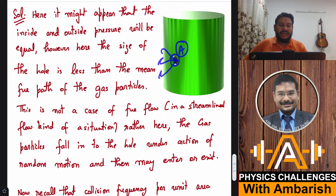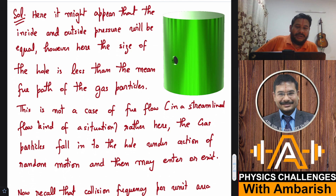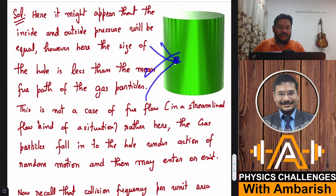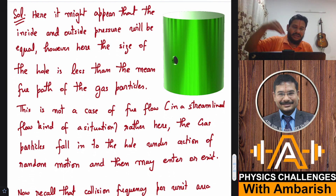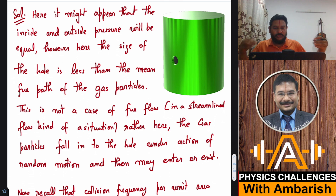The number of particles coming out through the hole of area A equals the collision frequency at the inside wall — collisions per unit time per unit area — multiplied by the area of the hole. At steady state, the number of particles going inside must exactly equal the number coming outside. This is not a Bernoulli-type flow situation; rather, particles randomly come and go in both directions through the hole.